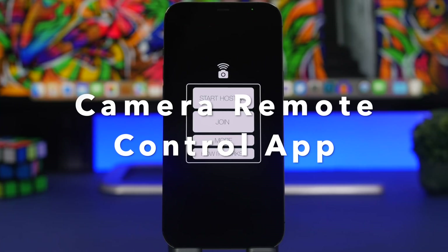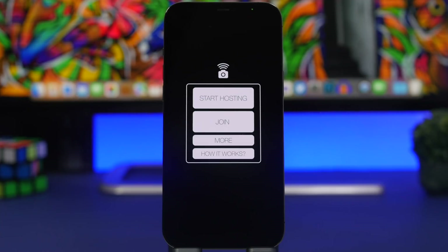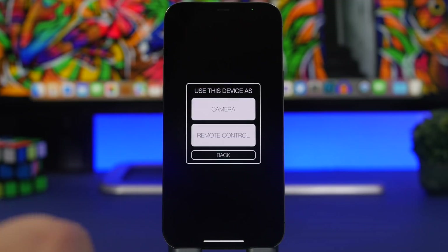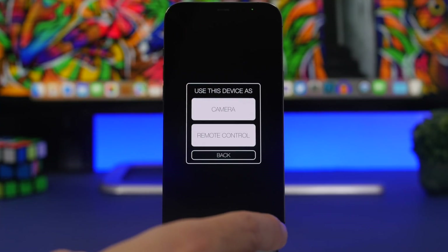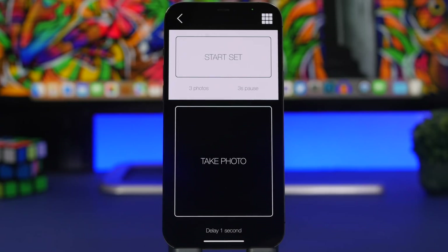Next up is Camera Remote — a super cool app that allows you to use one of your iPhones, or maybe a friend's phone, as a remote when taking pictures. You install the app on both devices, start hosting on one, and the other person taps join. Once they find your device, you accept it. You then have the choice to use a device as a camera or as a remote control.